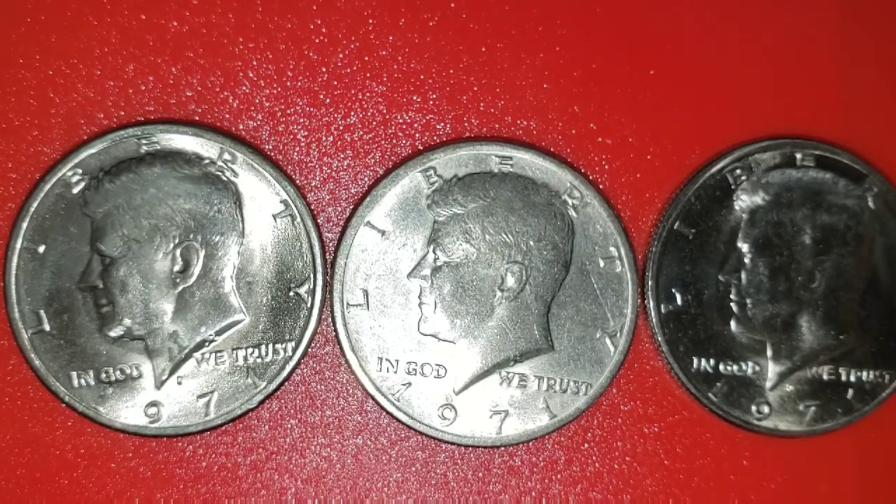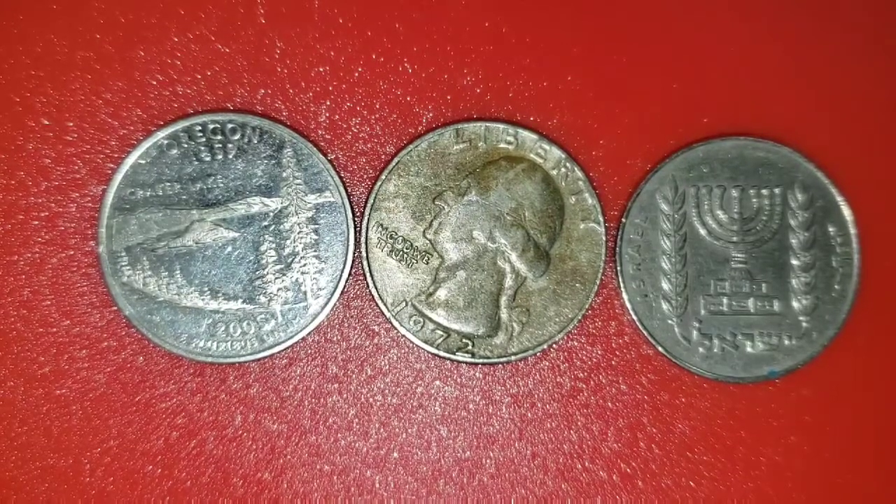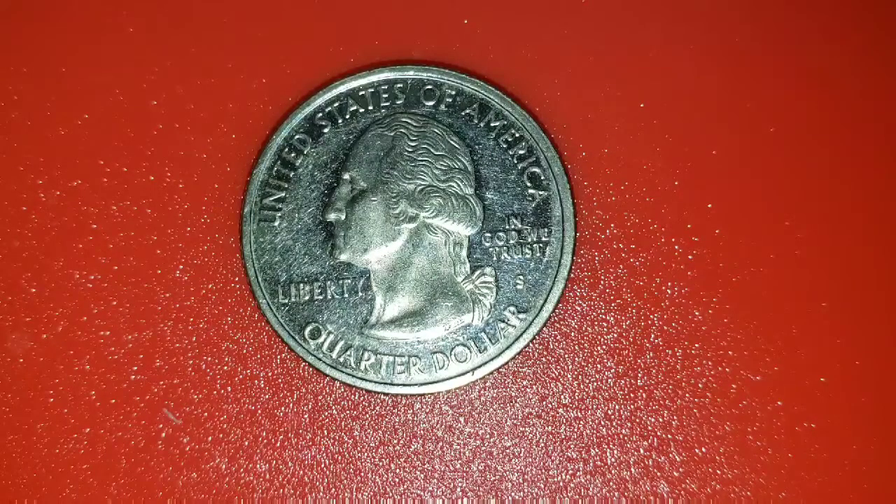I told you before in my previous videos that I always find proof coins and other foreign coins, so let me show you these coins. The first one is a proof coin — it is the Oregon State Quarter 2005. The obverse is Washington, United States of America, In God We Trust, Liberty, and the mint mark is S, so it is minted in San Francisco. There are already a lot of scratches; it's been in circulation for quite some time until I found it.